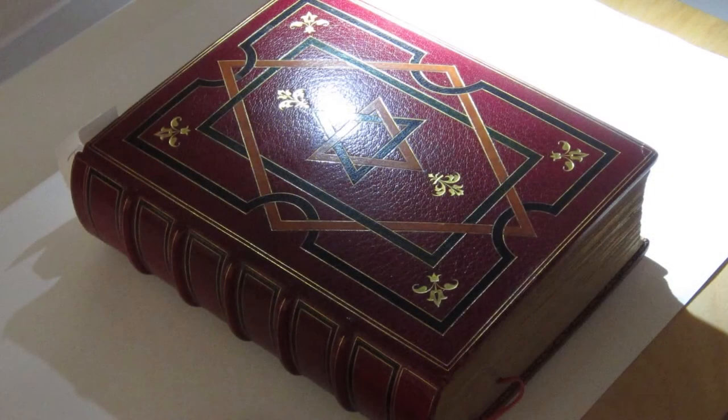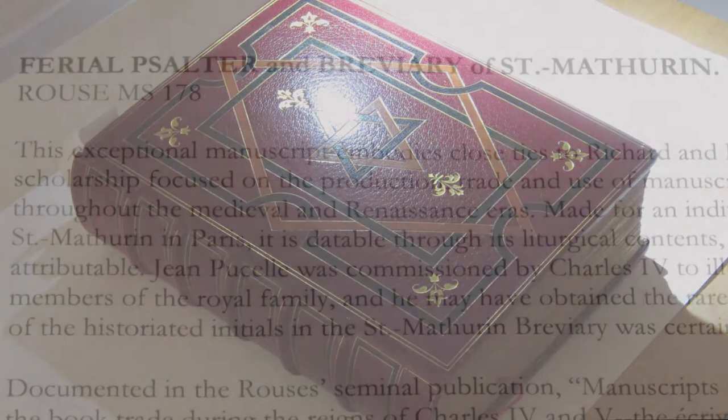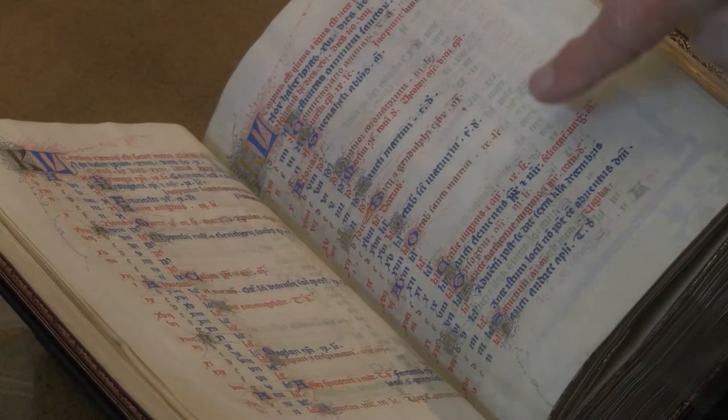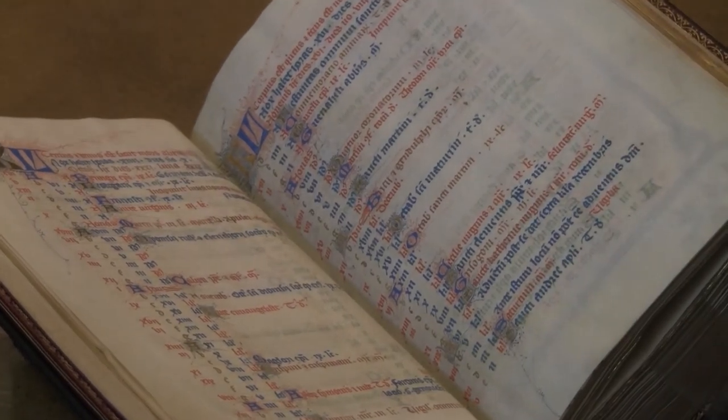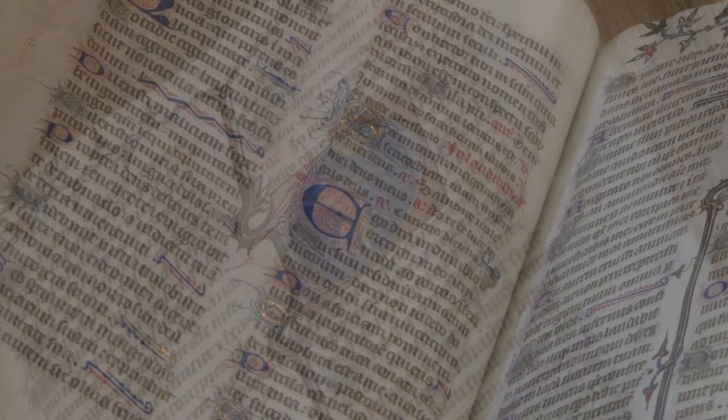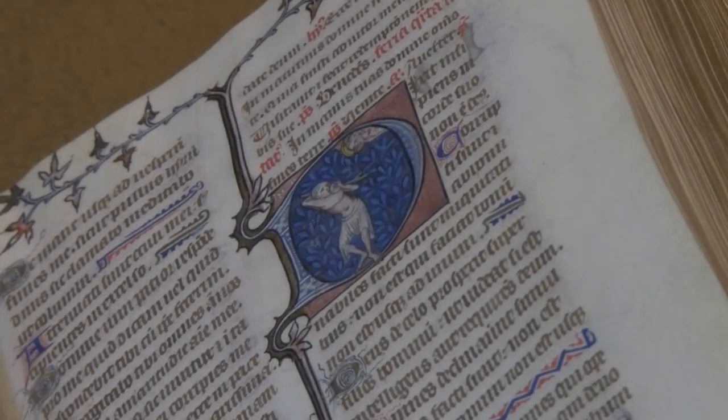So that now brings us to this manuscript, connected with the Trinitarian Order of St. Maturin in Paris. It's a ferial psalter and breviary of St. Maturin. It is written in Latin, and it has eight miniatures by an artist trained in the circle of Jean Lenoir in France around 1335 to 1350.